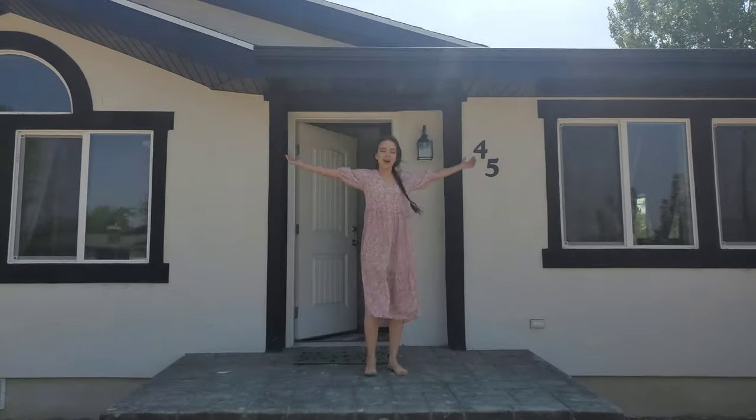Welcome to the piano house! Come on in, let's take a tour.